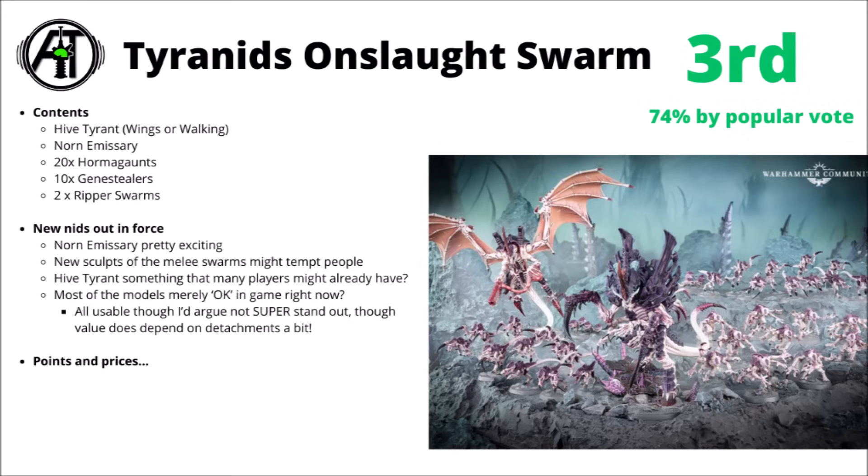You also get two Ripper Swarms as well, as they come as part of the Hormagaunts. I'm perhaps not too surprised to see this as a fairly popular option. The Norn Emissary was generally really quite well received — really quite a big, scary, hulking Tyranid to have in the midst of your force — and has some interesting in-game rules as well, being just absolutely dominant over one objective that it can take.